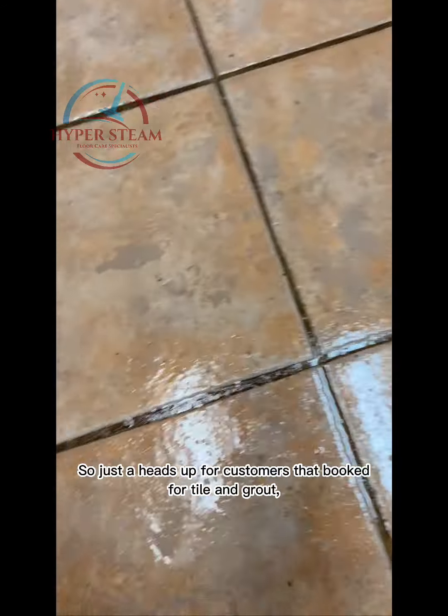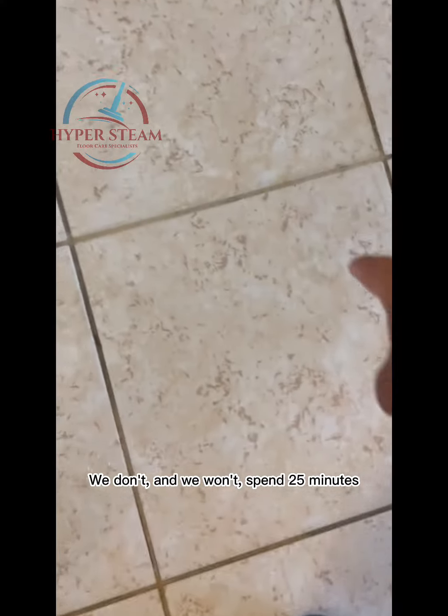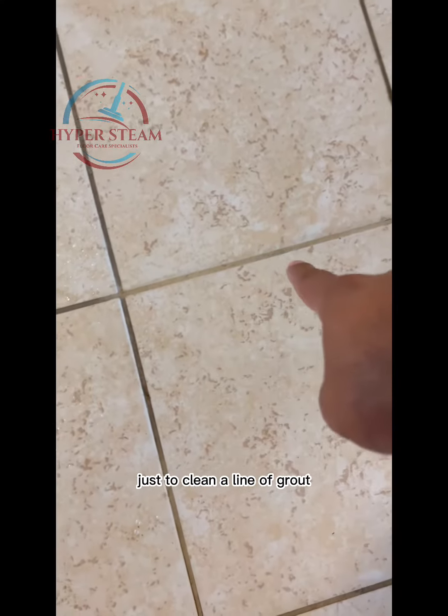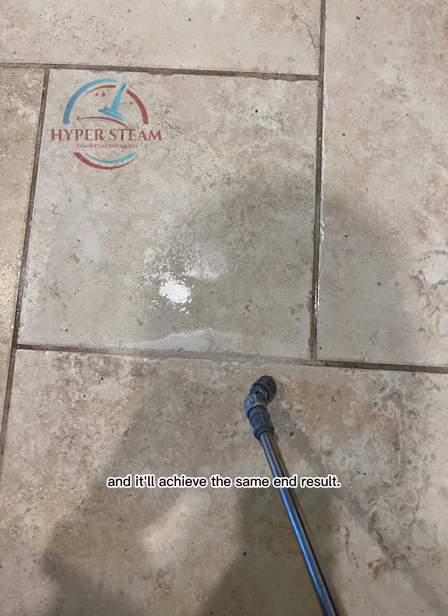So just a heads up for customers that booked for tile and grout: the demo isn't meant to be super convincing or showy. We don't and we won't spend 25 minutes setting up all the equipment just to clean a line of grout, when we can apply the treatment to a line of grout, brush and wipe, and it'll achieve the same end result.